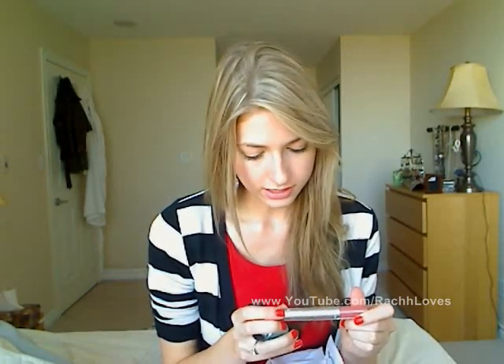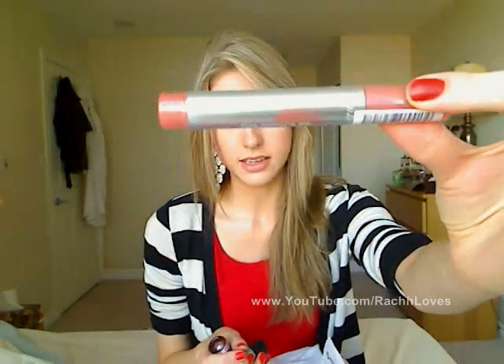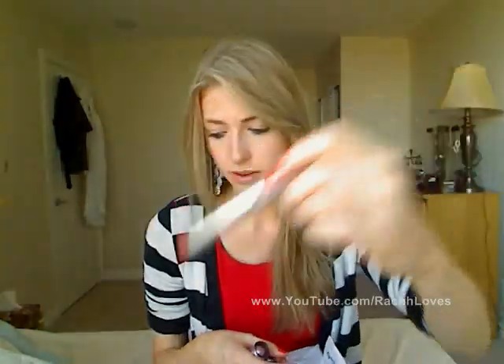Maybelline came out with their own lip stain as well. This is the Color Sensational Lip Stain in Touch of Toffee. It's a little bit more of a neutral color than my other one. Although I'm sad that it doesn't have the moisturizing component at the bottom, so I may return this depending on what the color looks like.